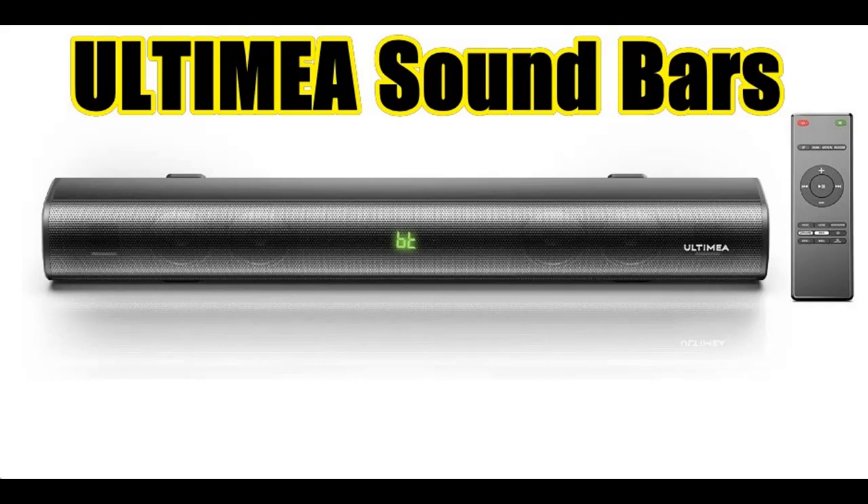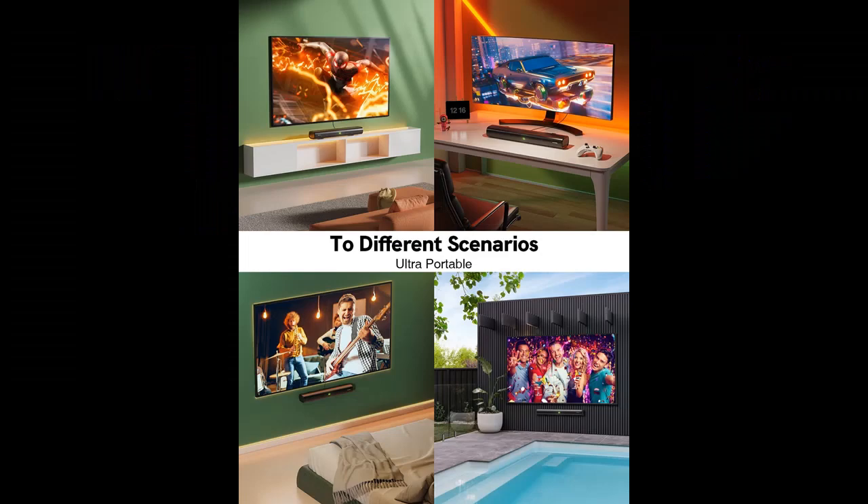Find and read reviews that people are talking about for the Ultimia soundbar for TV — a 60-watt TV soundbar with DSP, bass plus, and 5-EQ sound enhancement, in a 22-inch surround sound small soundbar. Get early reviews on products that have few or no reviews, helping shoppers make smarter buying decisions.